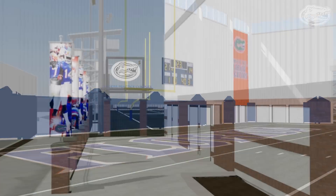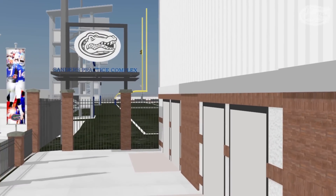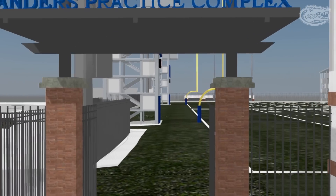The two remaining outdoor practice fields will be thoroughly renovated with new natural turf, irrigation, and under-drainage systems. With this new state-of-the-art indoor football practice facility,